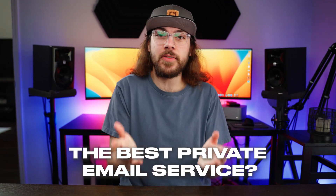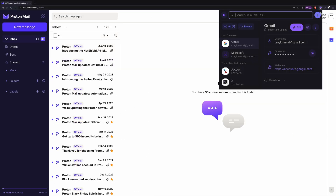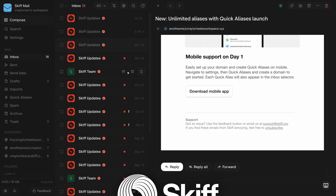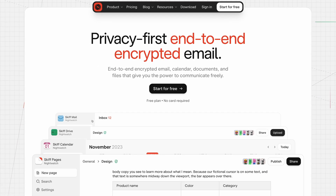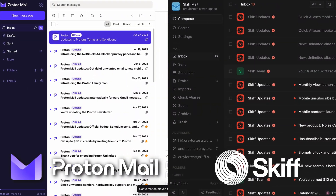Is ProtonMail the best private email service on the block? ProtonMail is often seen as the secure, private alternative to Gmail. But a newcomer to the private email space is Skiff. I recently made the groundbreaking decision to switch from Gmail to Skiff. So how do they compare, and which is the best private email provider?